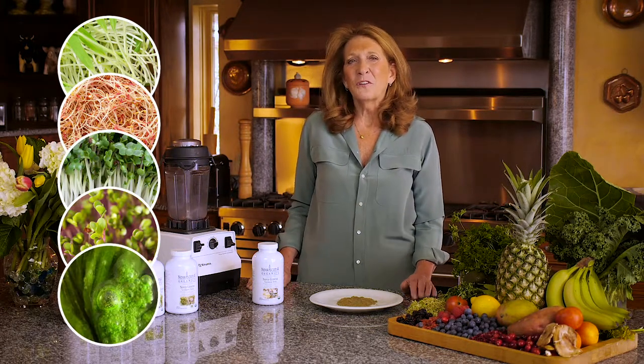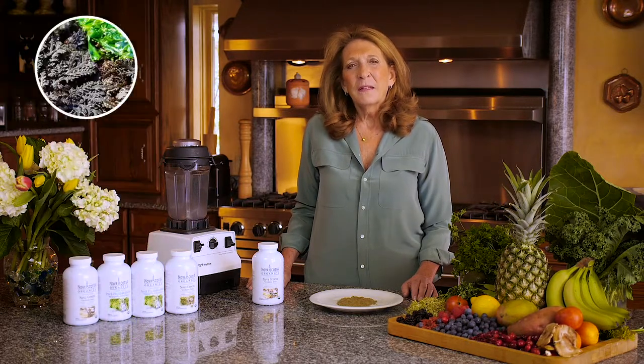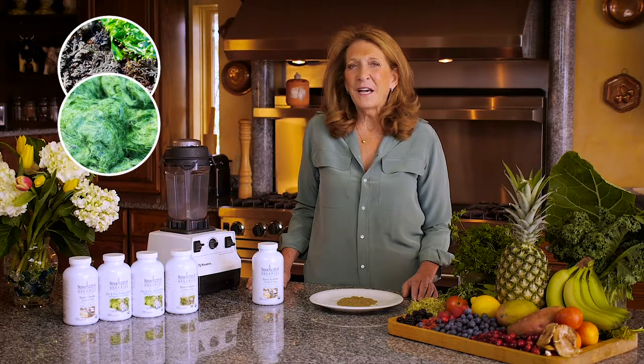Algae is also very important because they are very rich in minerals. Dulse is rich in potassium and iodine and contains magnesium, calcium, phosphorus, and vitamin B12. Spirulina is high in protein, B-complex, and beta-carotene. Chlorella contains substantial amounts of lipids including fatty acids and unsaturated fats, as well as vitamin K.